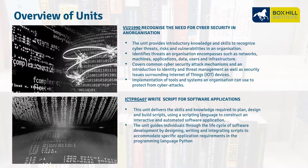ICT PRG 407, Write Scripts for Software Applications. This unit is about scripting and scripting languages to help with automation software. The main scripting language used is Python.